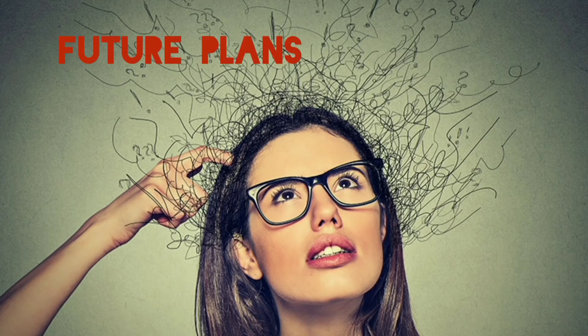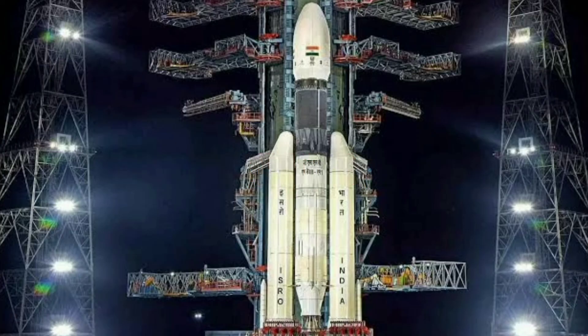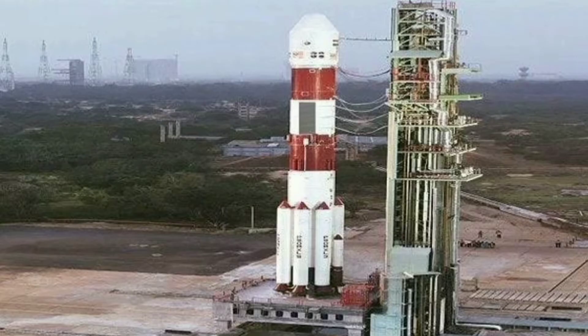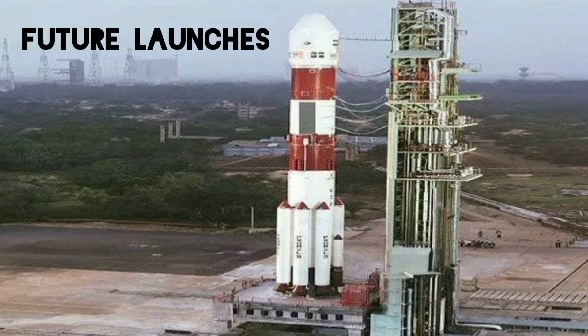Do you know about the future plans of ISRO? The first launch of 2022 has set in motion ISRO's plans to conduct 18 other missions this year, including the high-profile launch of Chandrayaan-3 to the moon and the much-awaited launch of the country's Gaganyaan mission. The 54th mission of India's workhorse PSLV saw the launcher climb up into SSO. The space agency plans to conduct the PSLV-C53 mission in March, which will carry OceanSat-3 and INS-2B into orbit.